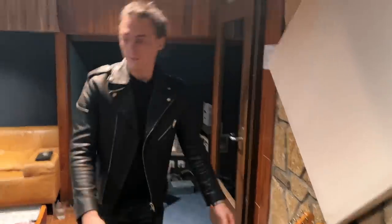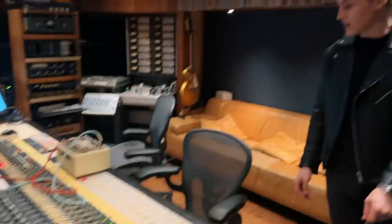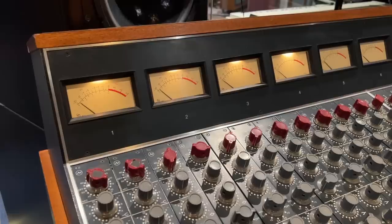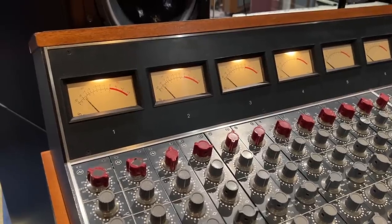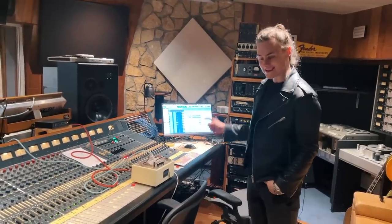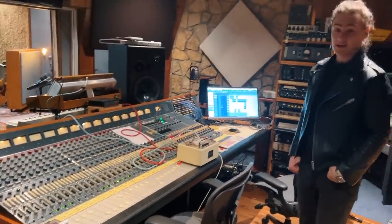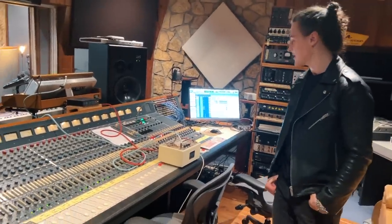Moving on to the desk — if you're going to have a studio filled with cool vintage gear, you might as well have a vintage Neve. Its heritage apparently dates back to the Disney studio, I do believe. And then after it was owned by Disney, it was owned by Stevie Nicks. So it's gone from Mickey Mouse to the hedonistic days of Fleetwood Mac, I would imagine.